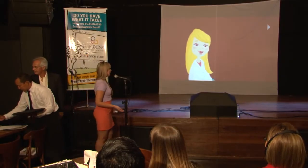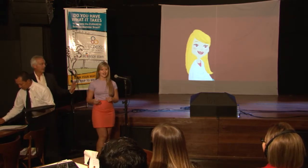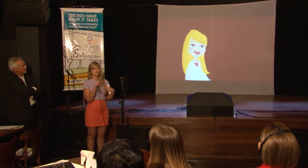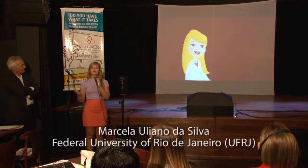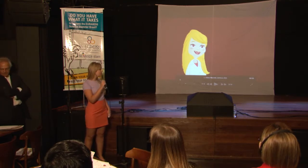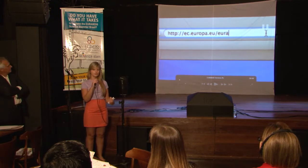Hello everyone. I just have a small introduction. The star of my show won't be me — it will be me, but as a cartoon. I'm going to present to you a video that is part of a successful crowdfunding project. We did a crowdfunding to raise some money for my PhD.